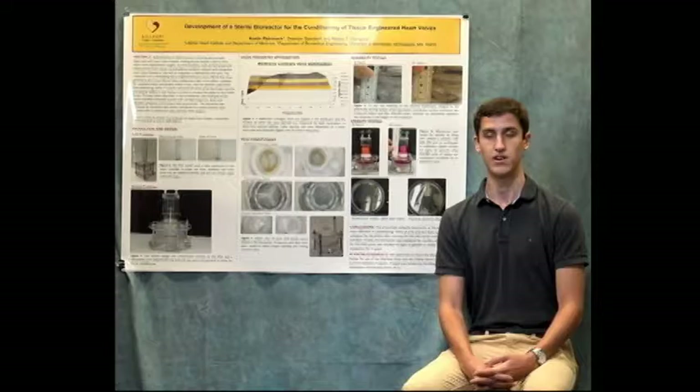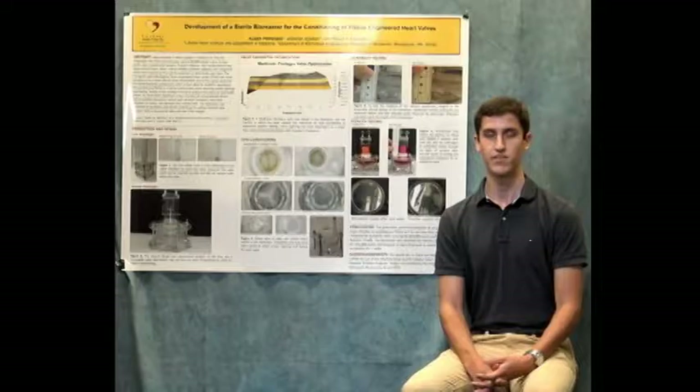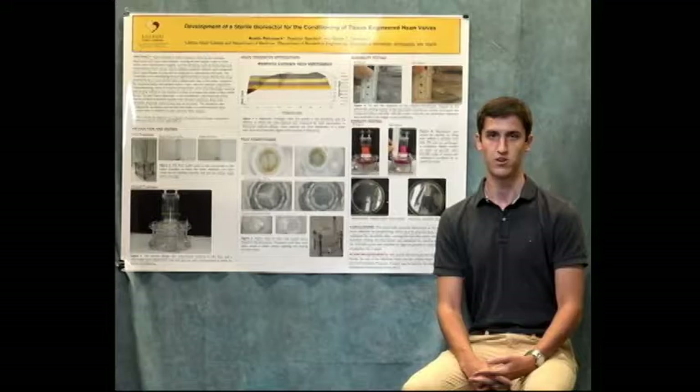Using a Medtronic Contegra valve, a tissue engineered frame mounted valve, and a tissue engineered transcatheter valve, we determined the optimum parameters for conditioning. We also validated durability over 650,000 cycles of running and validated sterility over 355,000 cycles of running with no growth in media over one week of incubation.